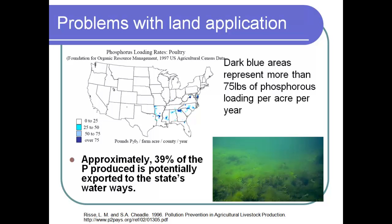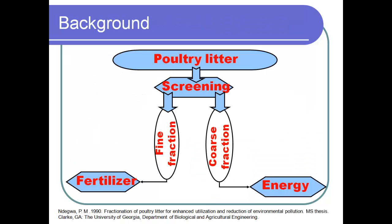What can we do about it? You can do nutrient management plans and similar things. Another option involves energy technologies like burning. One piece of work demonstrated that you can send nutrients out of the watershed. Since poultry litter is moisture-rich and hard to transport, research showed that using a screen of roughly one millimeter you get a nutrient-rich fine fraction that you can transport easily, while the remaining coarse fraction — mostly wood chips — can be used for energy.